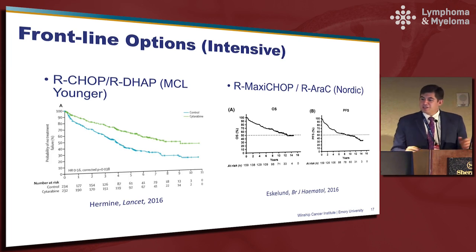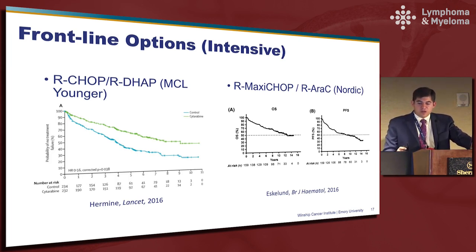Talking now about some frontline options — by no means exhaustive. On the left is the MCL Younger trial, which combined R-CHOP with R-DHAP compared to a non-cytarabine-containing regimen, and there was a significant benefit for those patients who did receive cytarabine as part of their treatment. On the right is the Nordic trial, which alternates R-Maxi-CHOP with rituximab and high-dose cytarabine — this induction regimen has been associated with prolonged progression-free survival. Both are typically given prior to stem cell transplant. On the x-axis you're measuring eight to ten years, so a patient who is young and fit, gets through therapy and transplant, can expect a prolonged progression-free survival of eight to ten years, although most patients will ultimately relapse.